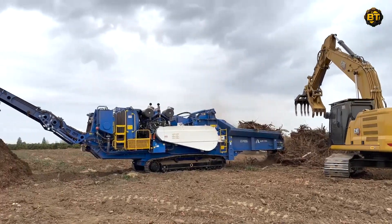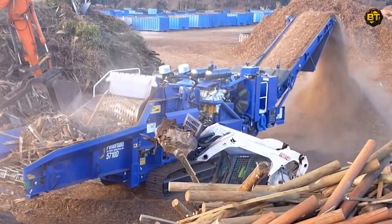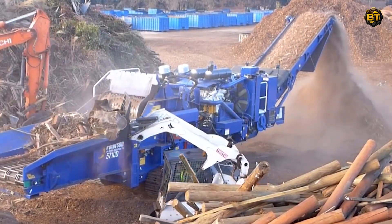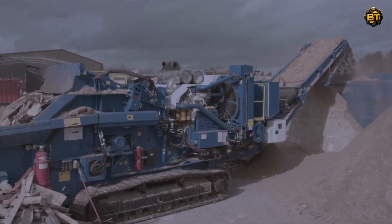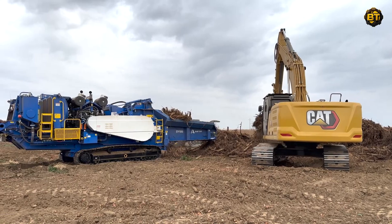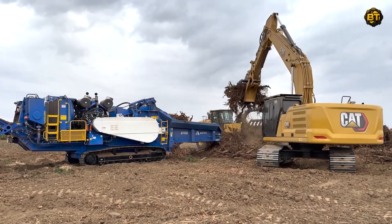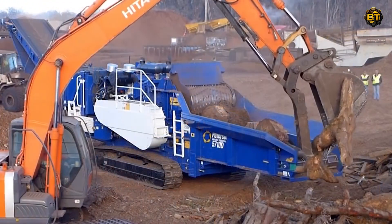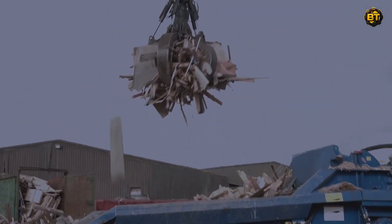Look at the McCahill Dozer working alongside an Aztec Peterson 5710 grinder. McCahill, recognized for its bulldozer's unparalleled ability to move vast amounts of material, operates with unwavering precision. Its sturdy dozing equipment, renowned for robust construction and high-pushing power, sets the stage for an intriguing industrial performance. In perfect harmony, the Aztec Peterson 5710 grinder is an incredible machine and an absolute powerhouse in grinding and processing operations, boasting a high capacity of up to 500 cubic yards per hour.